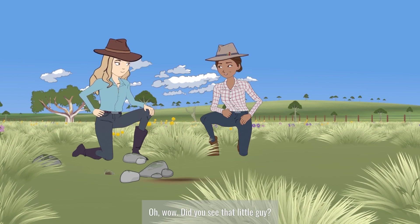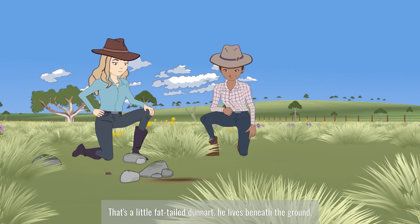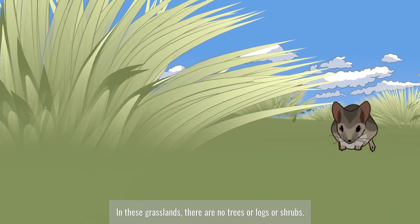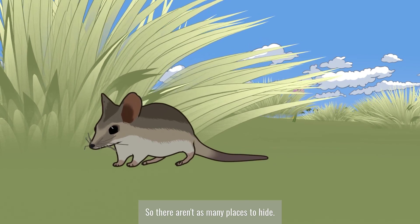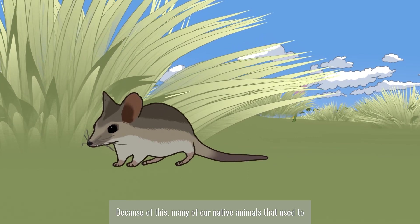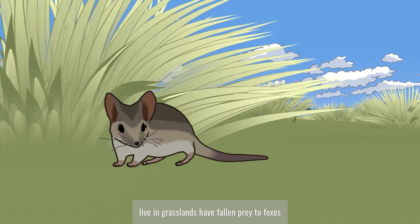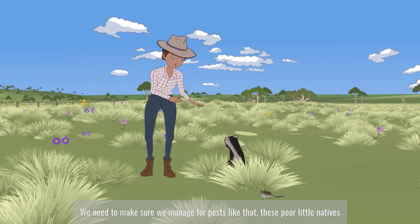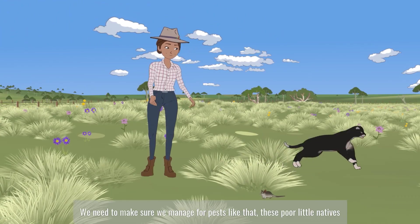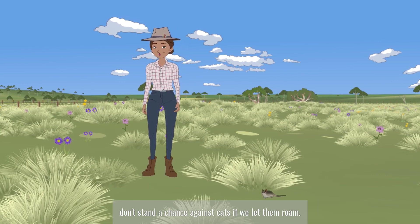Oh wow, did you see that little guy? That's a little fat-tailed dunnart. He lives beneath the ground. In these grasslands, there are no trees or logs or shrubs, so there aren't as many places to hide. Because of this, many of our native animals that used to live in grasslands have fallen prey to foxes and feral cats. We need to make sure we manage for pests like that — these poor little natives don't stand a chance against cats if we let them roam.